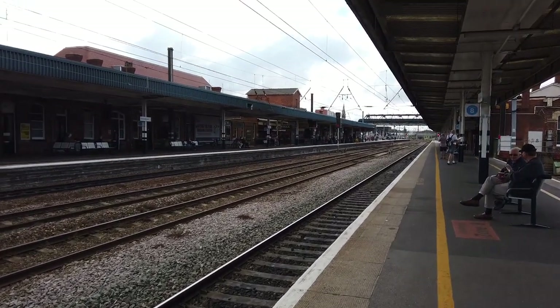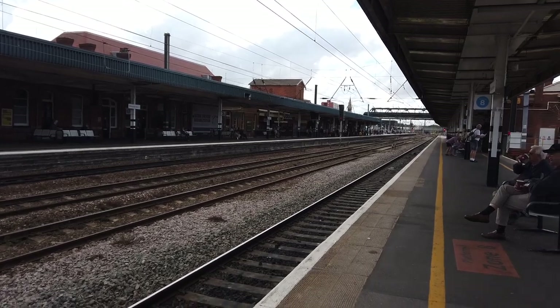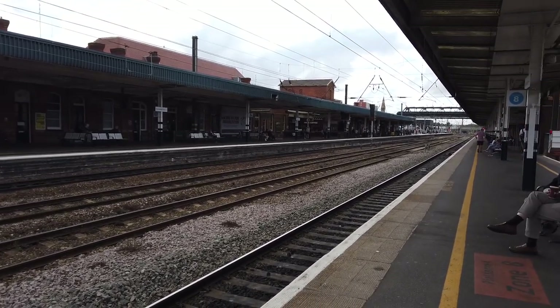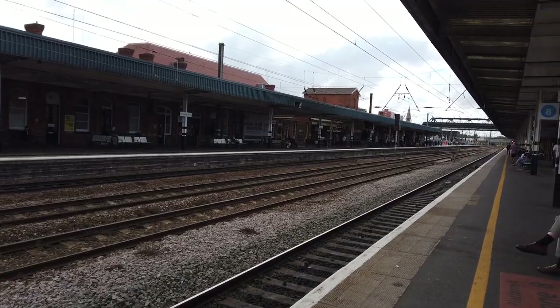68026 is just down there, terminated in from Doncaster West Yard. I'm not too sure what that will be doing — maybe that will be coming up to a Mach 5 service. As you may have just heard in the intro, a Mach 5 set departed on a service going from Cleethorpes to Manchester Piccadilly, before entering service.